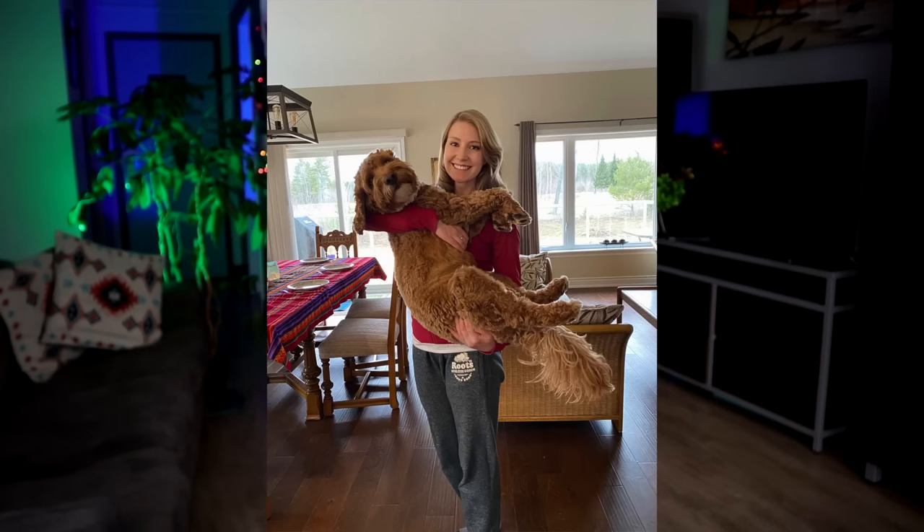I find it quite awkward to get a suitcase onto a bathroom scale, so what I'll do instead is I will weigh myself and then pick up my suitcase, step back onto the scale, and see what the difference in weight is — that is going to be the weight of your suitcase. This is also how I weigh Ollie; he's a healthy 42 pounds.